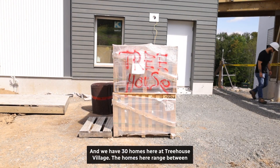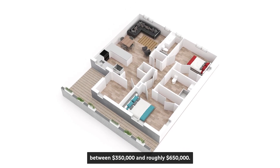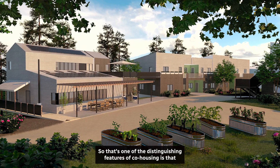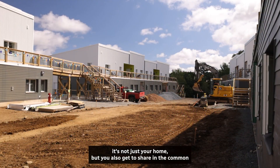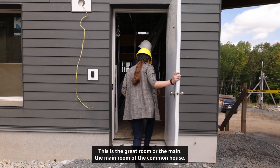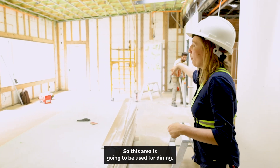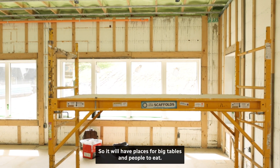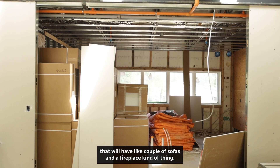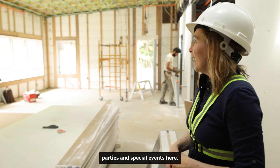The homes here range between one bedroom and three bedrooms in size and cost between $350,000 and roughly $650,000. We also have really extensive shared amenities — that's one of the distinguishing features of co-housing. This is the great room, the main room of the common house. This area will be used for dining, with big tables at one end, a lounge with sofas and a fireplace at the other, and space to move things aside for dances, birthday parties, and special events.